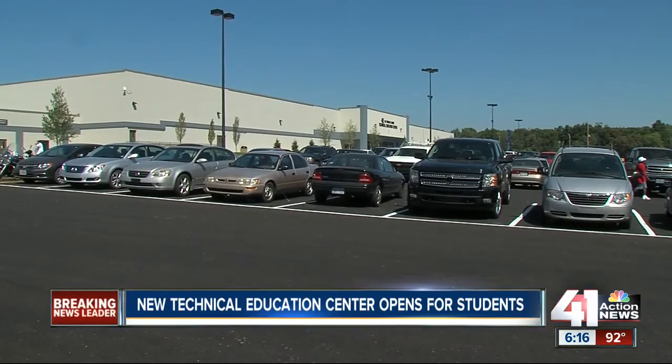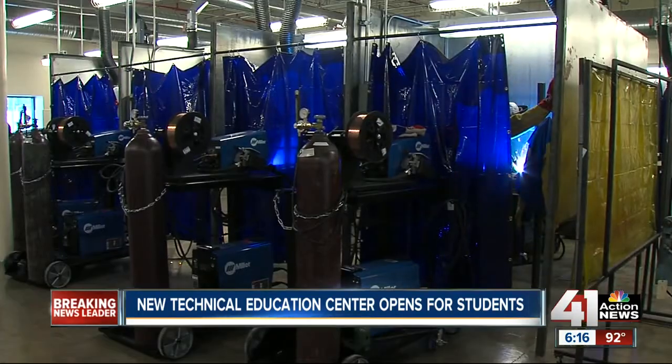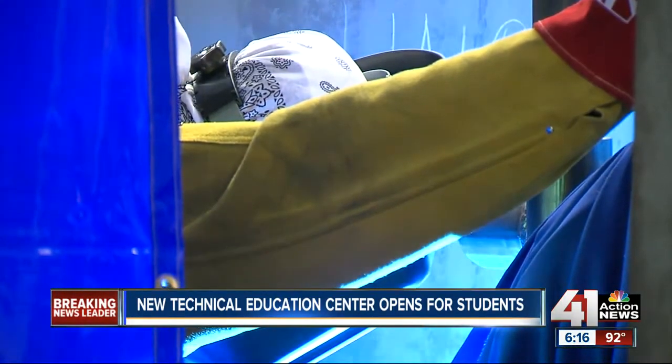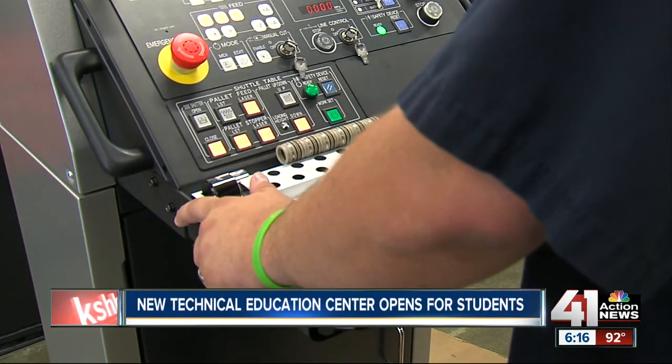Workers and students at the Technical Education Center in KCK are still getting used to their place. More than 20 programs are part of the new center on State Avenue. Two years ago, workers began renovating a strip mall and box store. Now that it's open, the new area provides more opportunities for those going into technical careers.